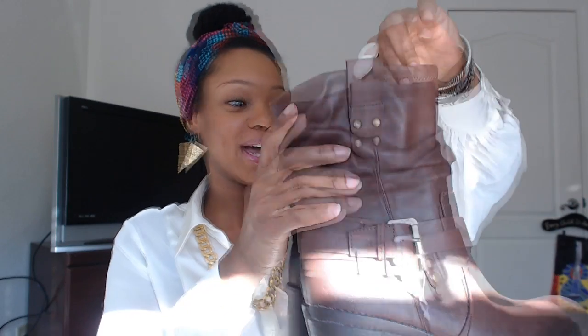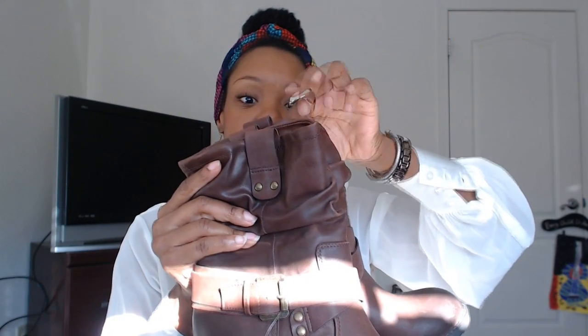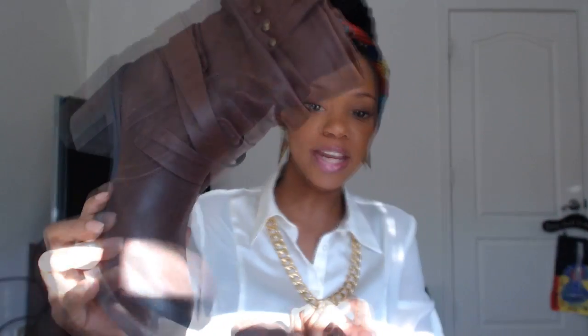These shoes I got from Target as well. And I am tripping right now because I have worn these already and I'm just now seeing this tag. These are man-made, very comfortable shoe — size eight and a half. They look really, really nice. Look at the toe. Nice little chunky heel, very stable and very comfortable. I believe I got those in the fall and they were $29.99.